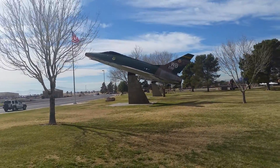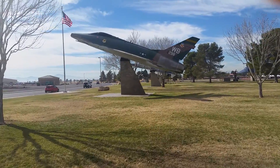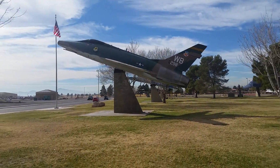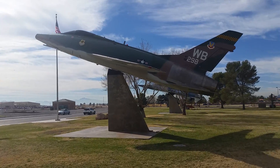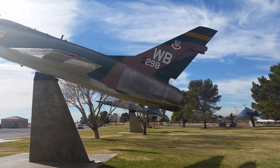A retired aircraft. Believe it or not, folks, I may have spent 20 years in, but I was a ground troop — supply, transportation, contracting, fuels kind of guy. So I can't always identify aircraft just by looking at them, believe it or not. There's that one — WFB, AF56298 is the tail number on this one.